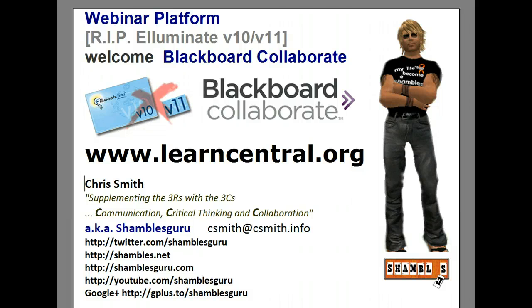Hi, this is Chris Smith, Shambles Guru in North Thailand in the Shambles Cottage Audio Studio — or my desk, really. We're going to share a bit of a journey here because I haven't actually tested this out, so if it goes badly wrong, we're going to share that together.